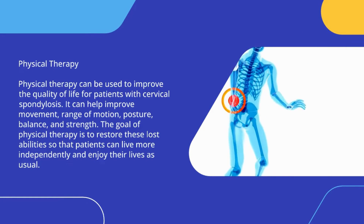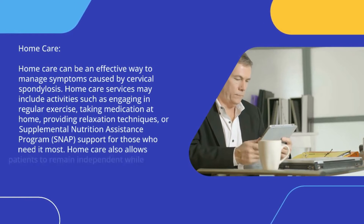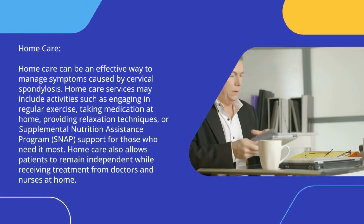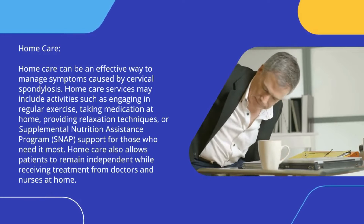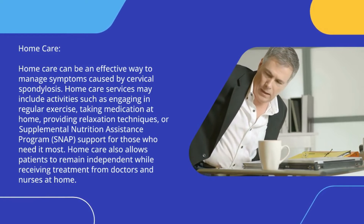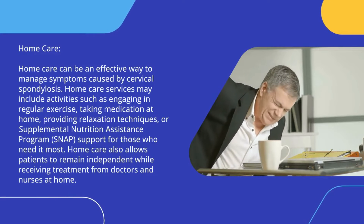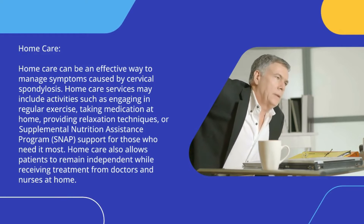Home care can be an effective way to manage symptoms caused by cervical spondylosis. Home care services may include activities such as engaging in regular exercise, taking medication at home, providing relaxation techniques, or supplemental nutrition assistance program (SNAP) support for those who need it most. Home care also allows patients to remain independent while receiving treatment from doctors and nurses at home.